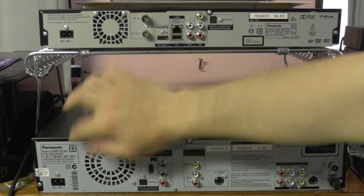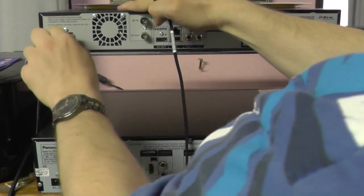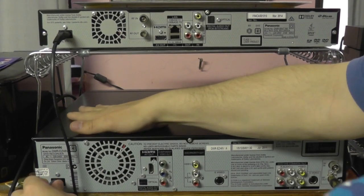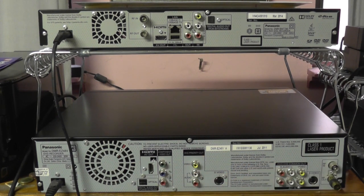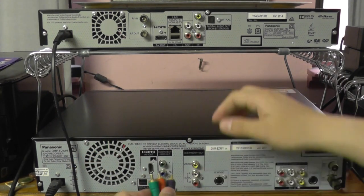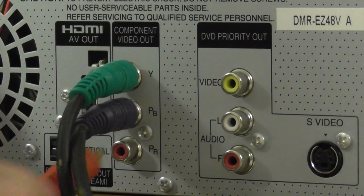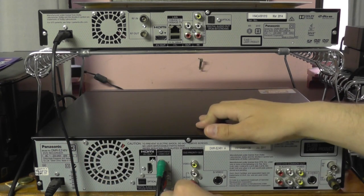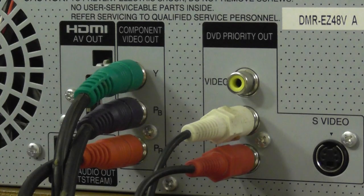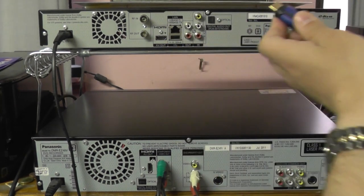Both have their own power supply — one for the VHS-DVD combo recorder, one for the Blu-ray recorder. For the DVD combo recorder I'm going to use component cables, colour-coded: green into green, purple into purple, and red into red. You also need to connect your audio cables — red into red, white into white. And finally for the Blu-ray recorder, HDMI — that all goes in like that.